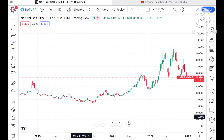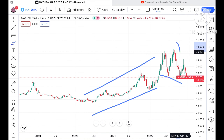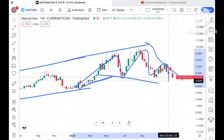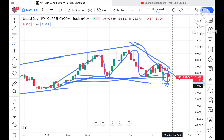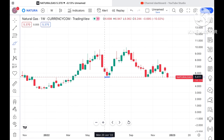Now look at this chart closely — you can see a flag pattern forming. There is a narrow pattern forming which looks like a flag. If this level doesn't sustain, there is a probability that the price can move further down.